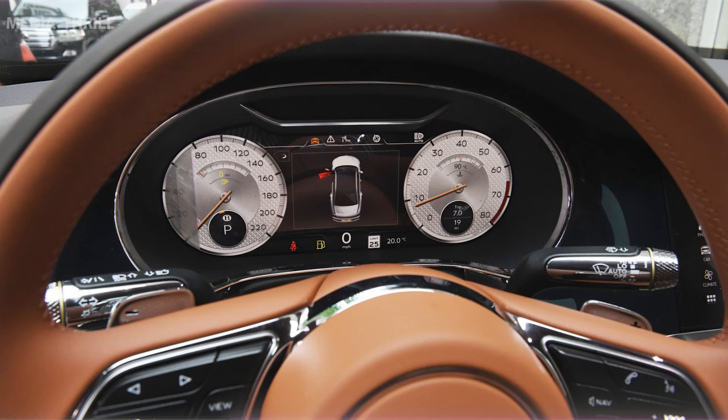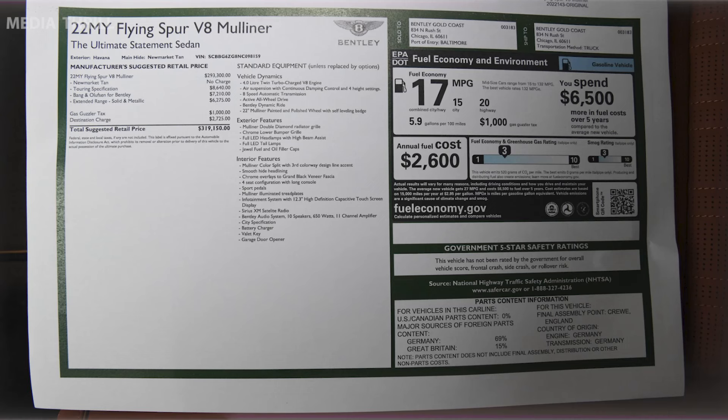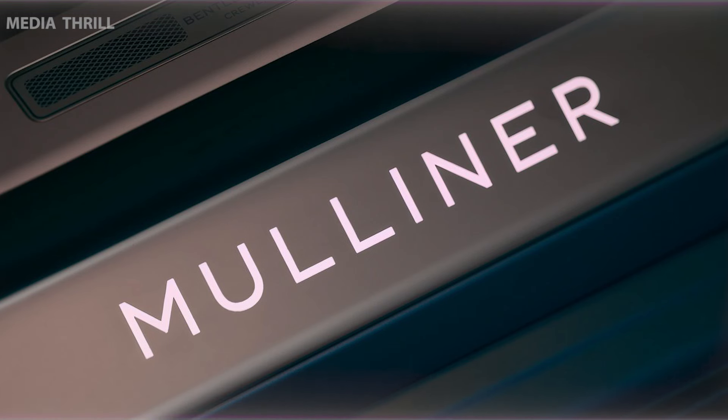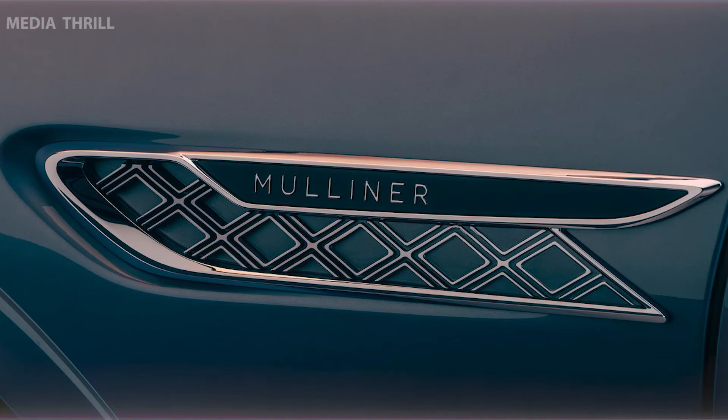The handcrafted interior often includes hand-stitched leather, custom trims, and Mulliner-specific enhancements for a luxurious experience. Typically produced in limited quantities, adding exclusivity and desirability among Bentley enthusiasts and collectors.